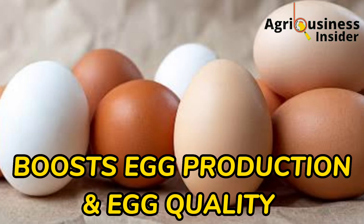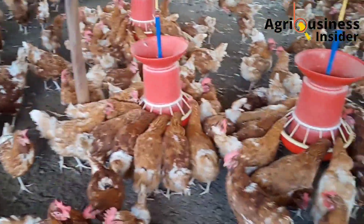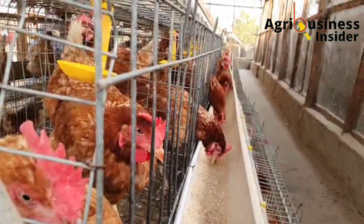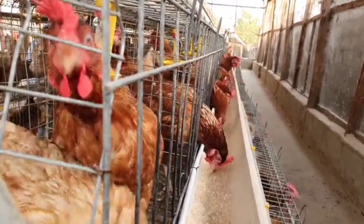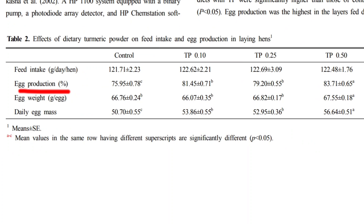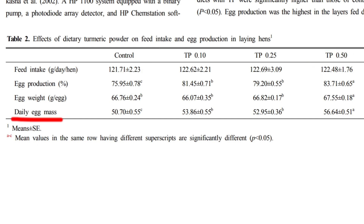Another important benefit of turmeric powder is that it was found to boost egg production in layer chickens and also improve egg quality. In an experiment where turmeric powder was fed to layer chickens to test its effect on egg production, the following results were obtained. Looking at this table, focus on egg production in percentage: in the control group it is 75.95%, and for turmeric powder supplemented at 0.5, the egg production rises up to 83.7%.